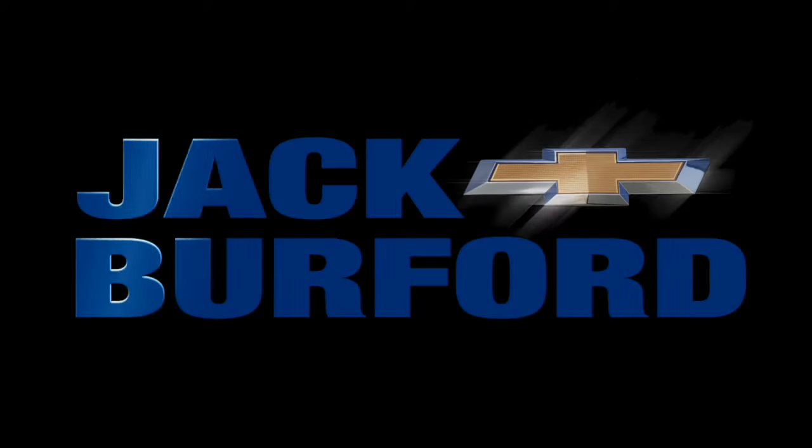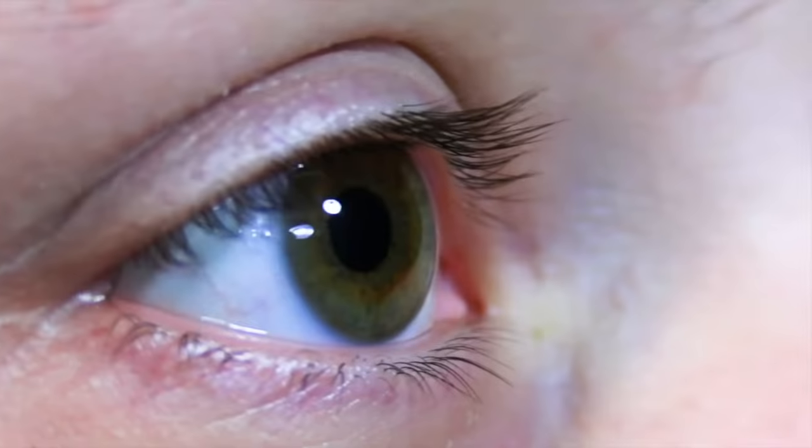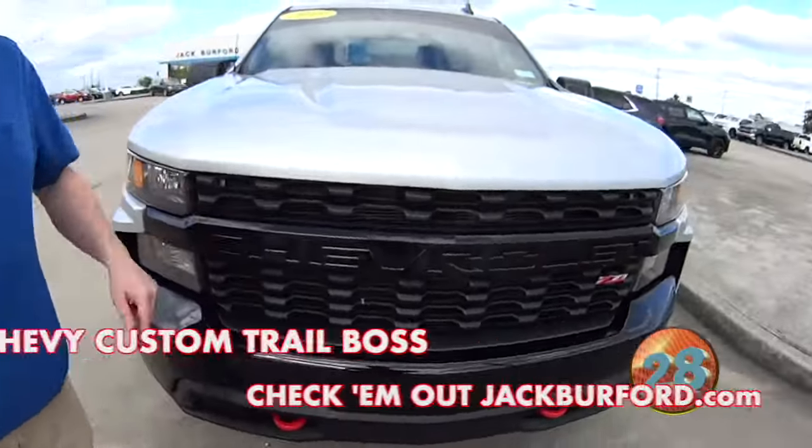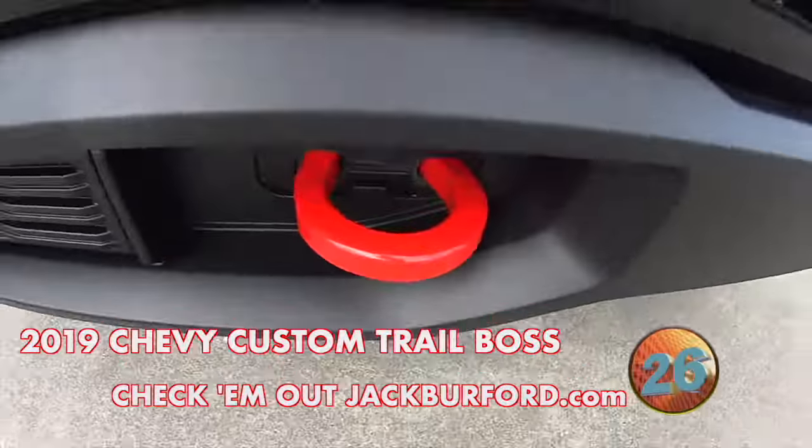Welcome to the Jack Burford Chevy 30-second walk-around. JJ, what do we got? We got a 2019 Custom Trail Boss with the Red Hoods. I love the Red Hoods. Nice.